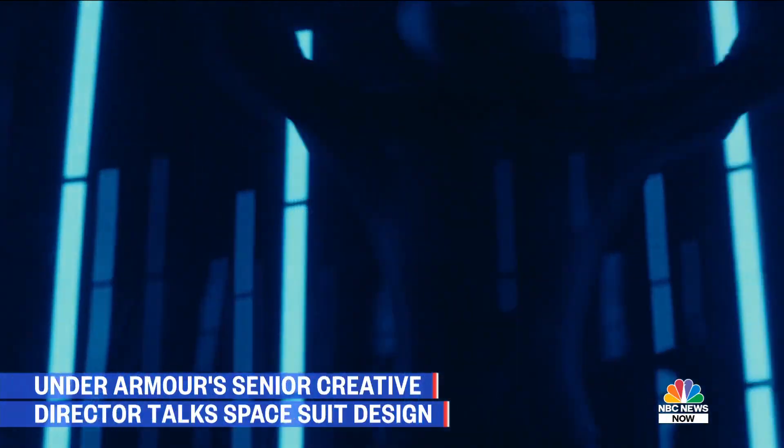They've got a base layer underneath it. So how do we design mobility into this to the level that we really haven't had to do in the past?